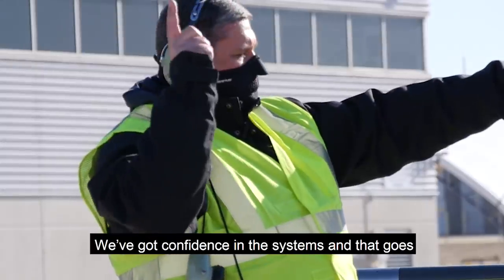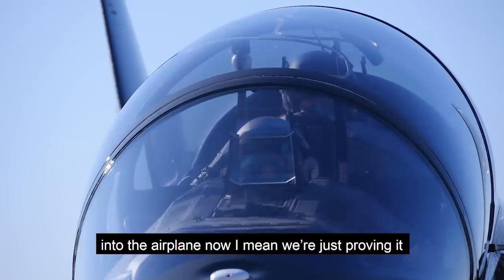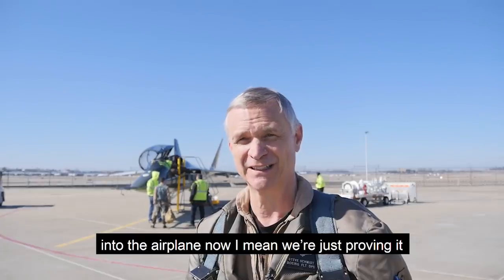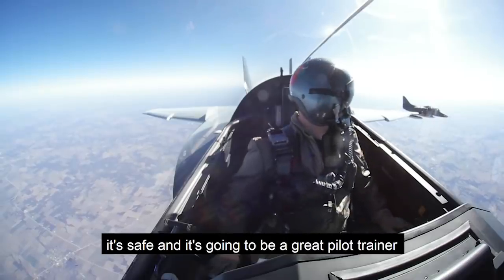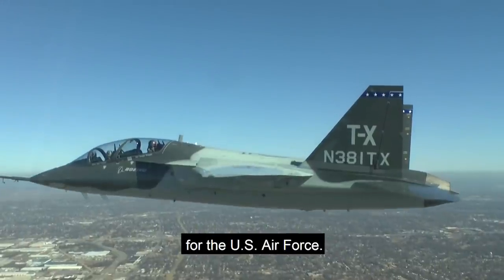I've got that great team backing me up. We have confidence in the system, and that goes into the airplane now. We're just proving to everybody else that this airplane is very robust and it's safe, and it's going to be a great pilot trainer for the U.S. Air Force.